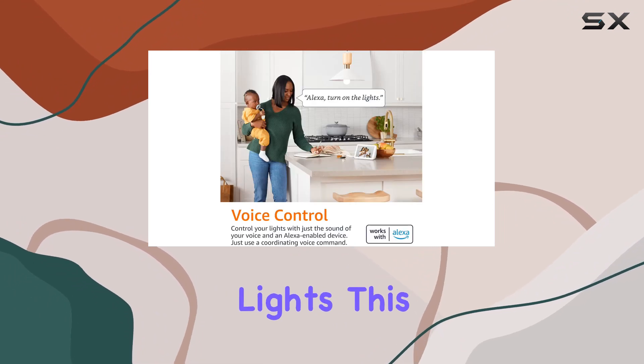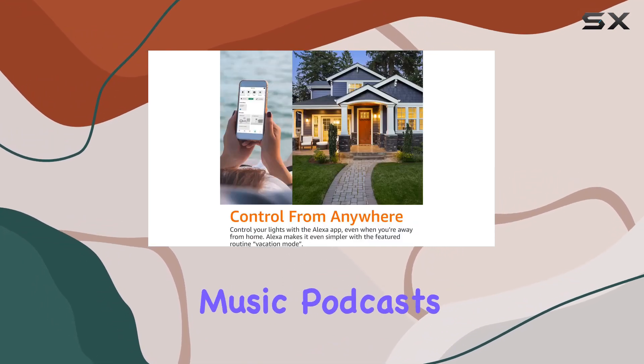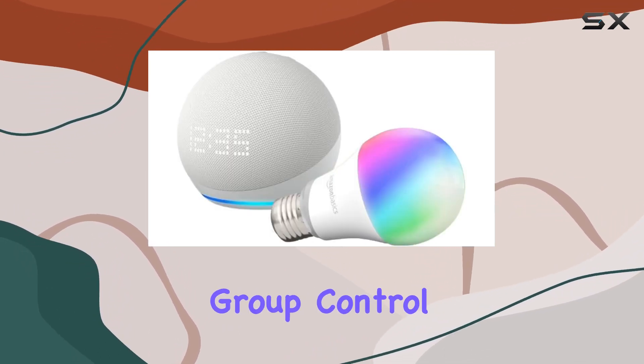But it's not just about the lights. This Echo Dot boasts the best audio experience yet — clearer vocals, deeper bass. It's a significant upgrade for music, podcasts, or even just asking Alexa questions. And the group control feature lets you command entire rooms with a single voice command or through the Alexa app.